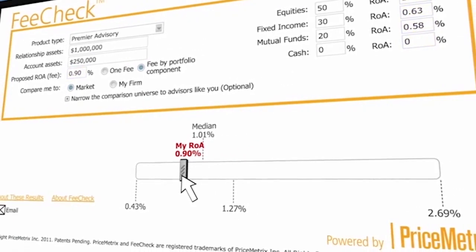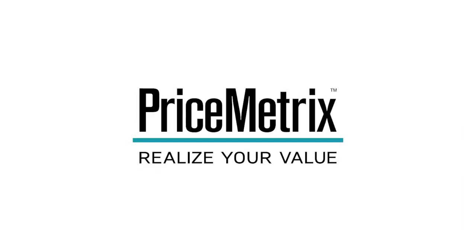I recall a conversation with one executive who was rolling out a five-year strategy to his field managers, and he said to me, 'We built this strategy on insights from your data,' and there really can't be a bigger compliment to receive. You are part of that firm's DNA.